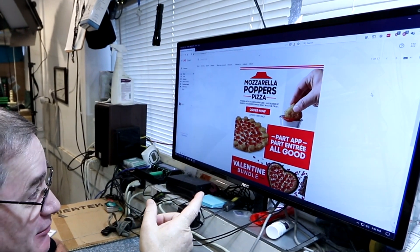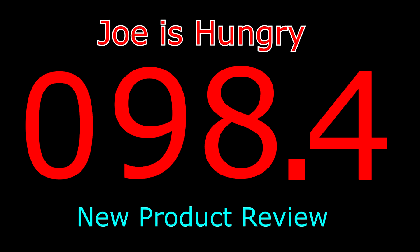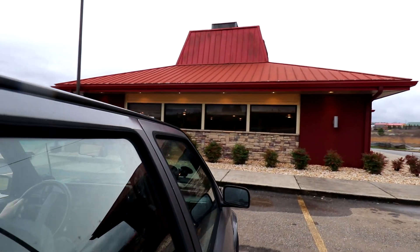Just when I thought I could rest, look what I see when I'm opening my emails after working all night. And so begins food vlog number — I got my mozzarella popper pizza. Let's head back to the studios of Joe is Hungry.